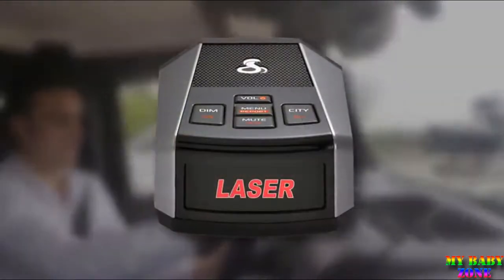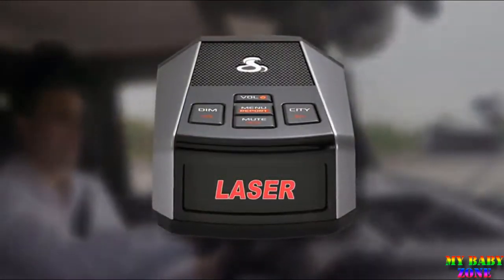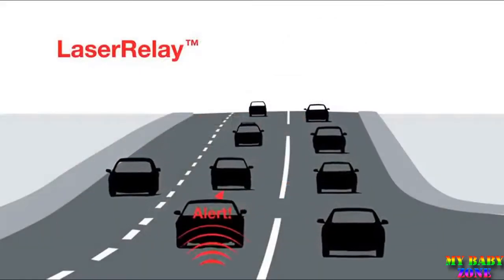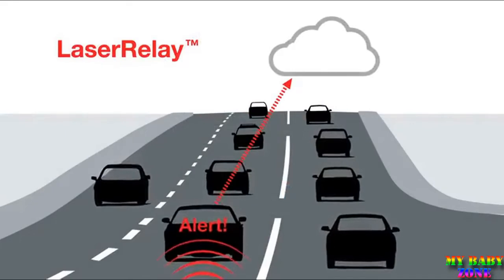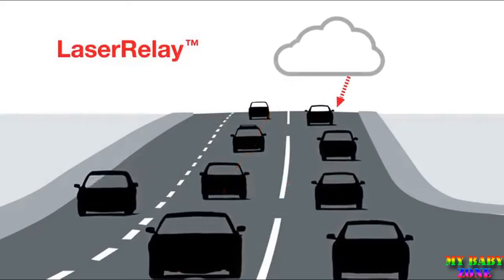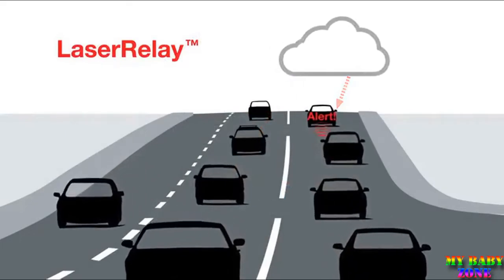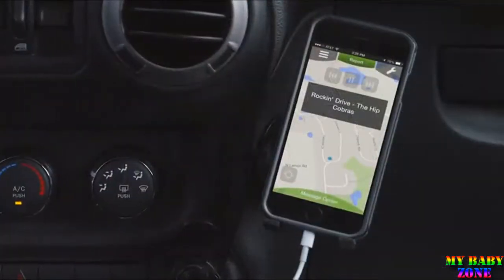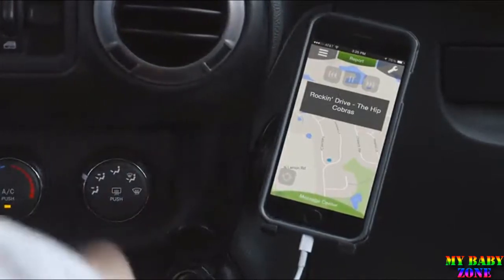Laser signals can make it tough for any detector to provide long-distance advance warning. The laser relay system anonymously sends a driver's detected laser signal to Cobra's servers, then back to other drivers approaching the threat. With advanced audio routing, Dan can run detection, navigation, and music apps in concert through his car stereo or Bluetooth system.